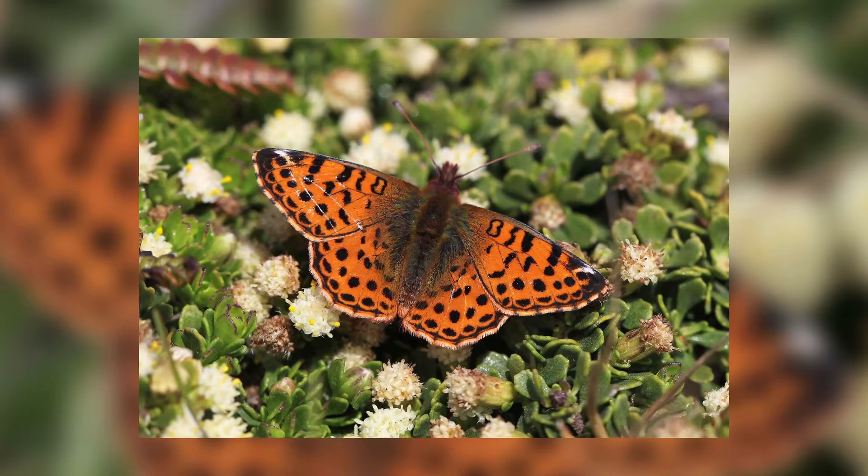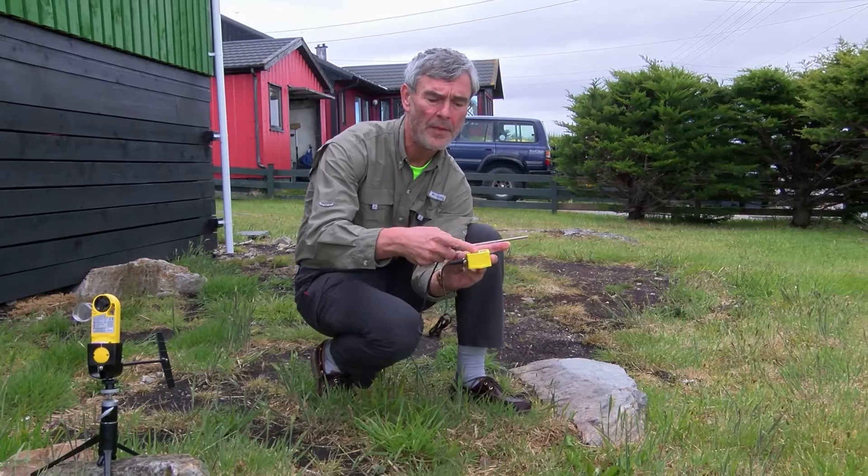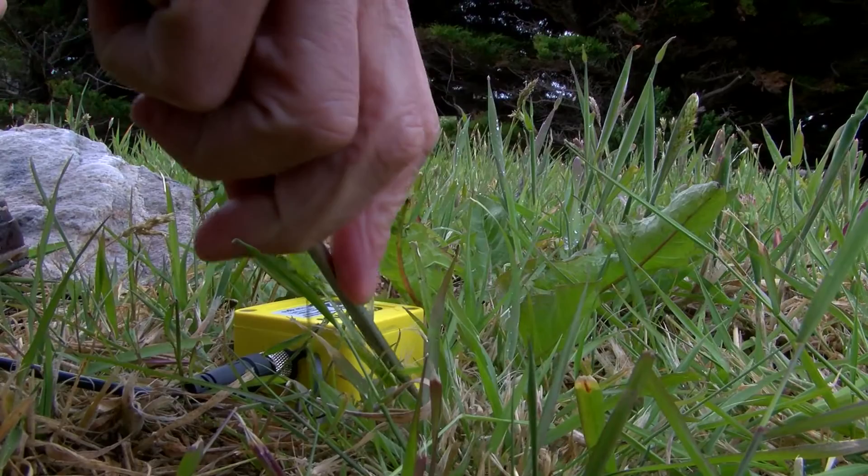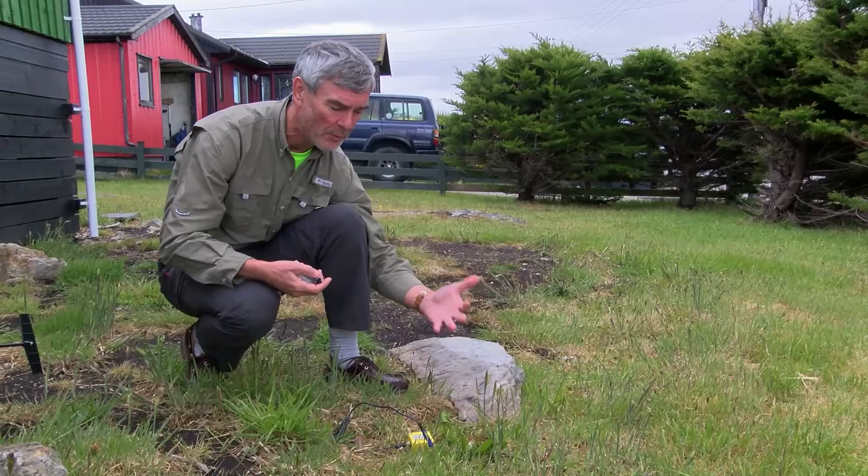So we've got this, which is a data logger. That measures the temperature — the same thing that the wind gauge measures on the surface — and this also measures the temperature however far you push it in under the soil. So already we're starting to understand what's special about this plant by comparison with the overall environment.